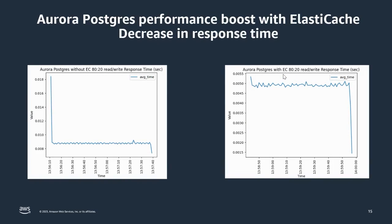Looking at response time: the first graph shows database performance without ElastiCache, with an average response time of around nine milliseconds — consistent throughout. However, when we added the caching service to the same database with the same workload, the response time dropped to about five milliseconds, which is close to a 50% reduction. This is very similar to the earlier claim: a 25 to 30% performance boost and a 50% drop in response time.